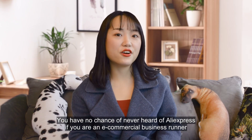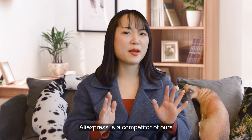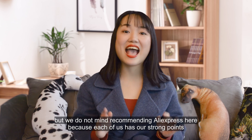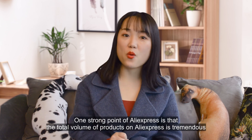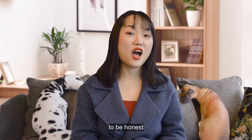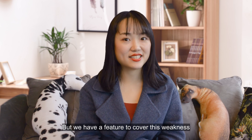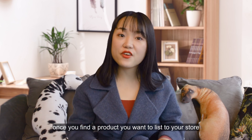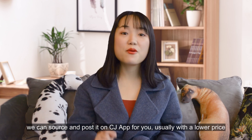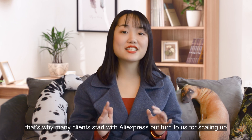You have no doubt heard of AliExpress if you are an e-commerce business runner. AliExpress is a competitor in some ways, but we don't mind recommending it here because each platform has its own strong points. One strong point of AliExpress is that the total volume of products is tremendous — much more than those on the CJ app. But CJ has a product sourcing service: once you find a product you want to list in your store, CJ can source and post it for you, usually with a lower price. That's why many clients start with AliExpress but turn to CJ for scaling up.